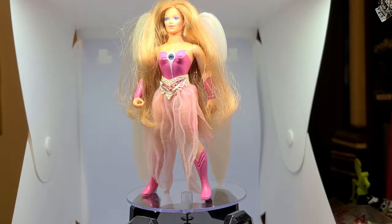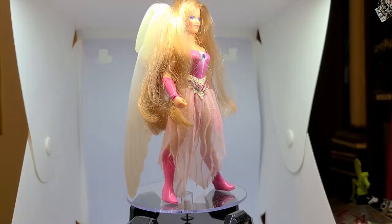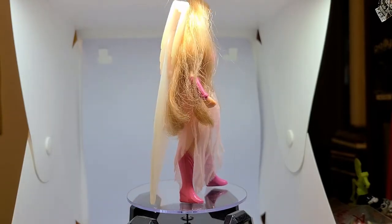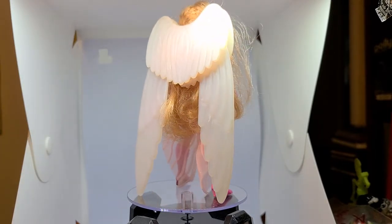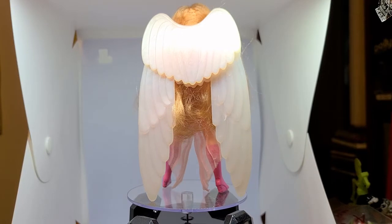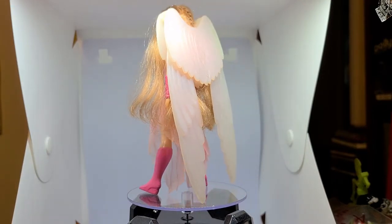Like the other dolls in the series, she stood at five and a half inches tall, had brushable hair, a painted bodice, boots, and cuffs. Her unique feature was that her wings expanded — when you press the halo behind her head, the wings opened.